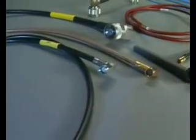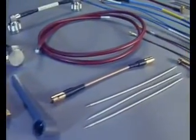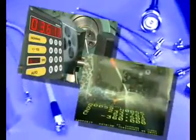Every day, Huber and Sooner assembly shops produce tens of thousands of ready-to-go coaxial cable assemblies. We develop coaxial cables and connectors which are perfectly matched, both electrically and mechanically. Whether it's a customized single item or a large batch, Huber and Sooner use the latest technology.